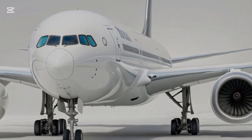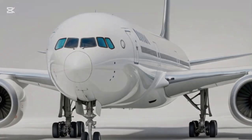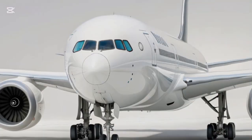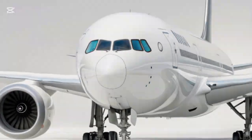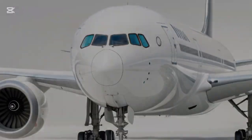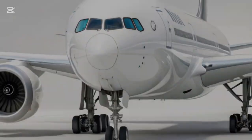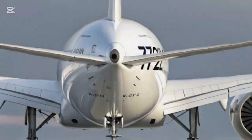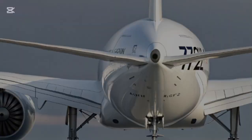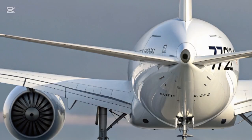Starting with its exterior, the 777X immediately captures attention with its sleek aerodynamic design. Its elongated fuselage stretches just over 251 feet for the 777-9 variant, making it the longest commercial aircraft in the world. Crafted with cutting-edge composite materials, the jet's fuselage is designed for greater strength and reduced weight, enhancing both fuel efficiency and performance.